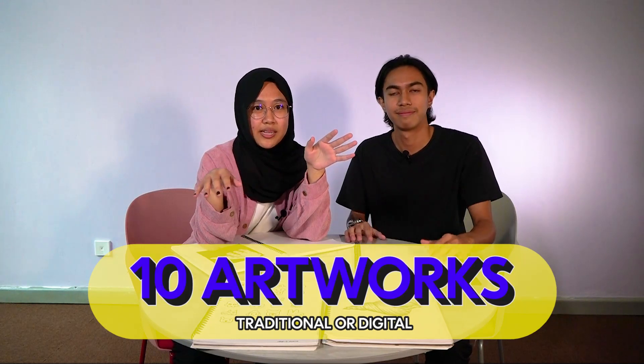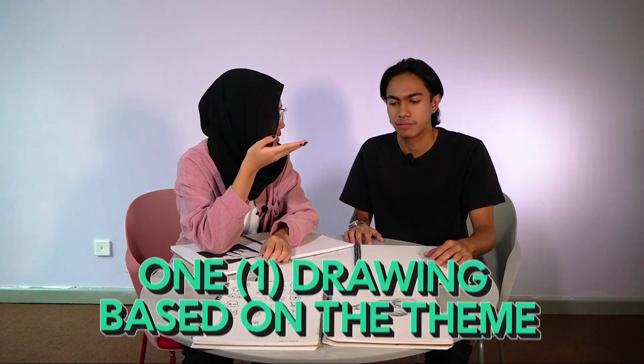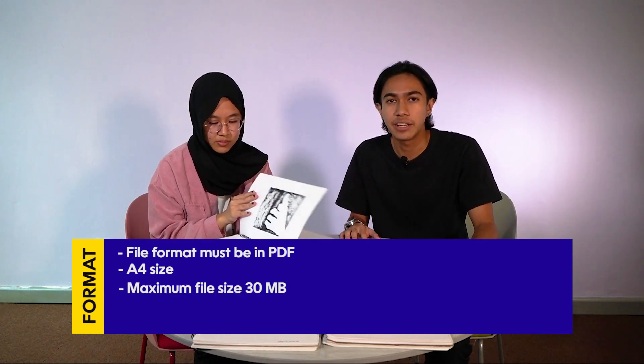Hey Mira, have you submitted your portfolio? Yeah, I've submitted mine. Can you show me how? Sure, it's not really that hard. You just need to submit 10 of your best artworks in any media, traditionally or digitally. And remember, one drawing based on the theme given. The format for the portfolio must be in PDF, in A4 size, and the maximum file size must be 30 MB.